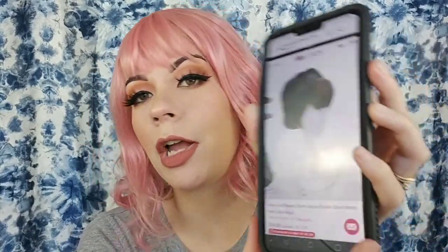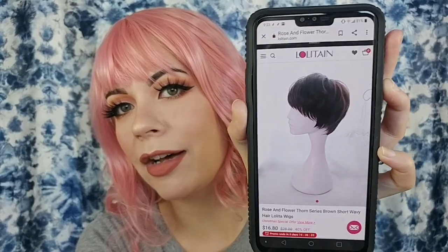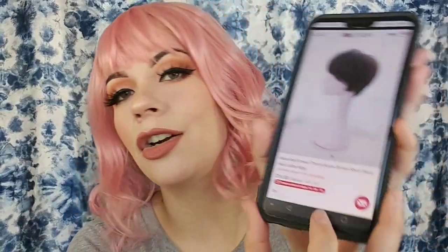The next one is the Rose and Flower Thorn series brown short wavy hair lolita wig for $16.80 — this one is currently out of stock. There's only a side view photo on the website with no hat. A lot of the wigs are constantly showing as on sale, so just keep that in mind. Before I put this on, I want to show you the inside of the wig cap. This is more like the standard construction for inexpensive wigs I've bought before.